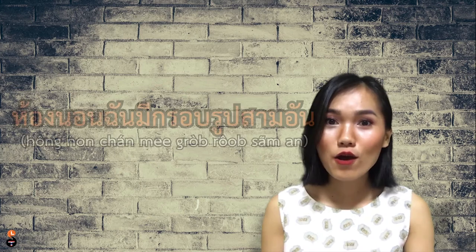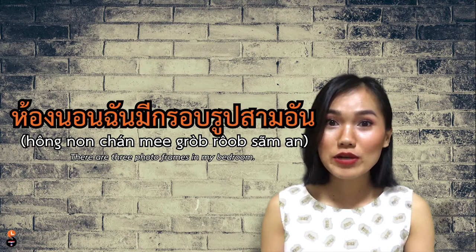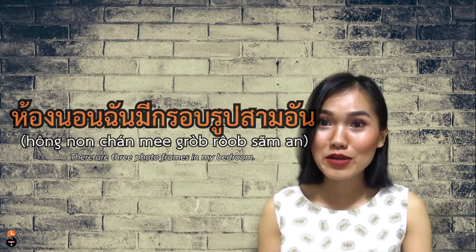อัน — if you are not sure which word is the right classifier for each item, อัน is the safest word. You can use it even if it sounds a bit weird sometimes. Stuff like toothbrush, lamp, photo frame, glasses, sunglasses — something like that. For example, ห้องนอนฉันมีกรอบรูป 3 อัน — There are three photo frames in my bedroom.